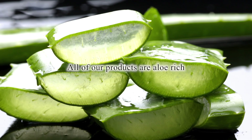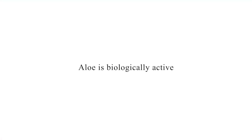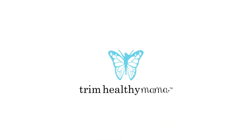All of our products are aloe rich — that means everything is anti-aging. Aloe is also biologically active, which means it can pass through the dermal layers to heal and moisturize. Trim Healthy Naturals — and this is why we use aloe.